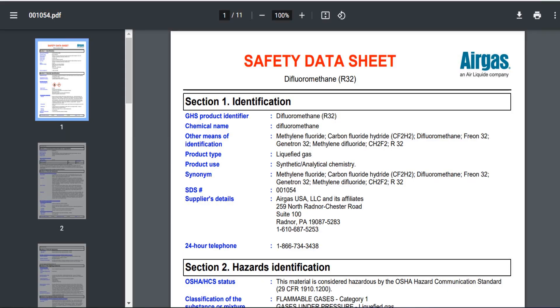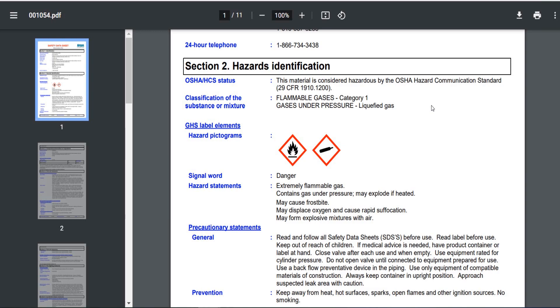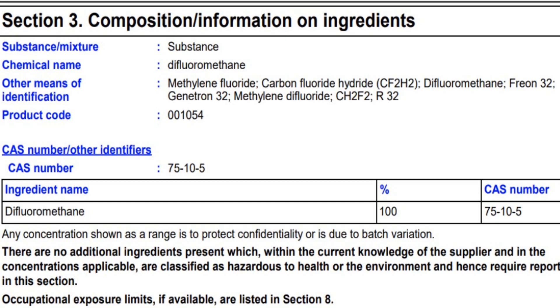I'm now on an MSDS sheet, which is a safety data sheet from Airgas. In Section 1 identification, you'll see difluoromethane, which is R32. If you go down to Section 2, hazards identification, you can see classification of the substance or mixture: flammable gases. R32 is an A2L refrigerant, just like R454B. If you look at Section 3, composition and information on ingredients, you'll find more recognizable terms for R32.